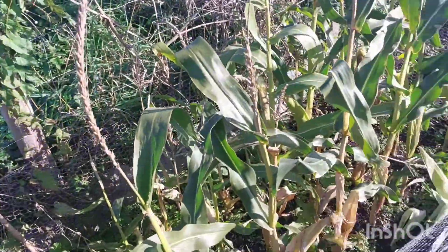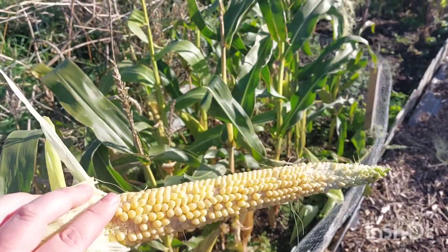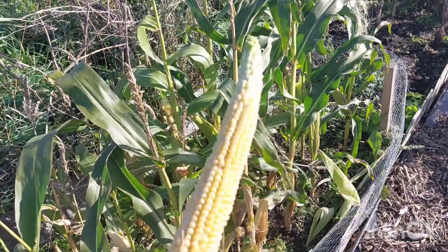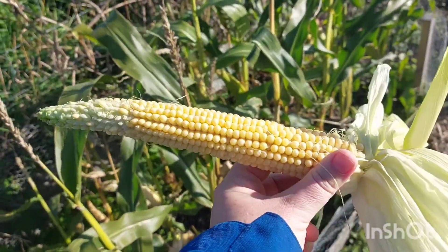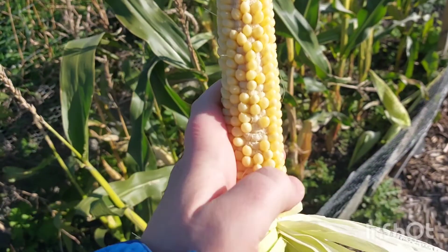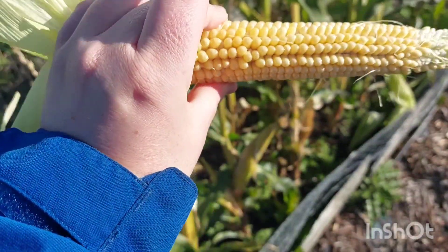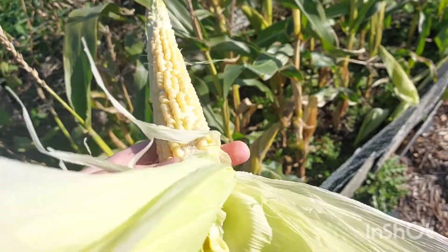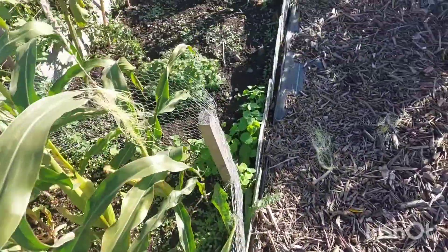I've come up today to check on things and see how things are doing. I've got some sweet corn — it's not the best but it's the first time I've ever grown it, so I'm going to harvest it. I might just have to cut sections off. Some bits haven't grown, but I'm over the moon really, considering it's the first time.